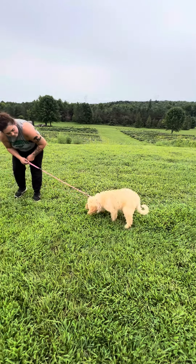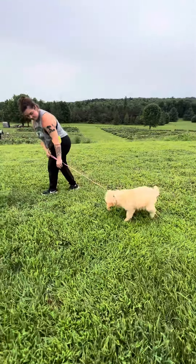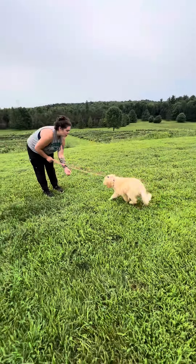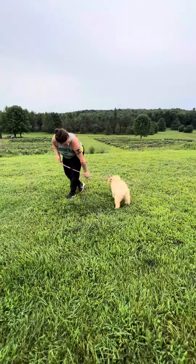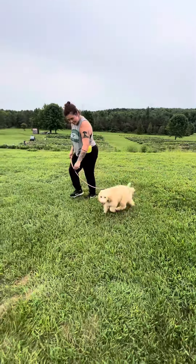Come on, let's go. Just like leave it — you can give it a little tug on the leash and say, okay, we're leaving. Come on. Good girl. Good job.